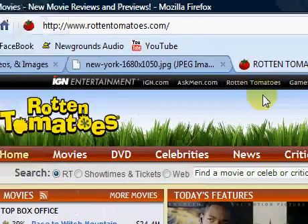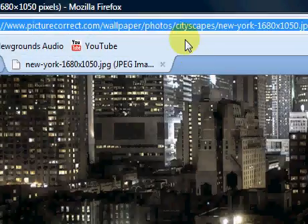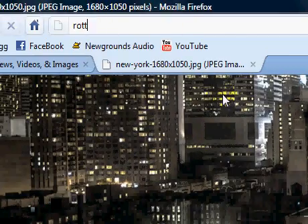We'll go to Tools, Stealth, and close this tab. We'll type 'Rotten' and there's no search history.